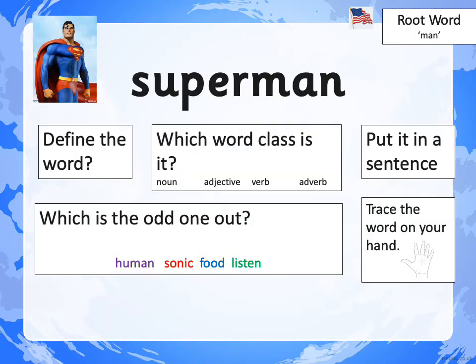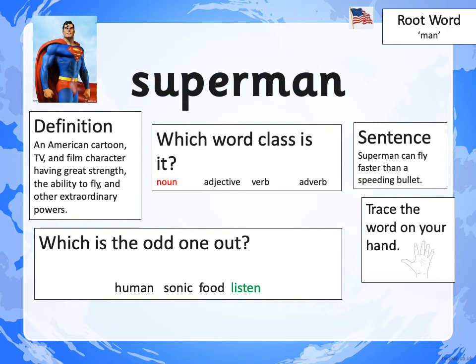Our second word this week is SUPERMAN. It comes from the root word MAN, and we add the prefix SUPER to make him a greater than average man. Do all the things on this slide and then join me at the next bit of the video. Pause me now. Definition: an American cartoon, TV and film character having great strength, the ability to fly, and other extraordinary powers. He's a noun because he's a person. My sentence was: Superman can fly faster than a speeding bullet. The odd word out is LISTEN — we can't give LISTEN the prefix SUPER to make a new word; 'superlisten' isn't a word. However, SUPERHUMAN, SUPERSONIC and SUPERFOOD are all words we would find in the dictionary.